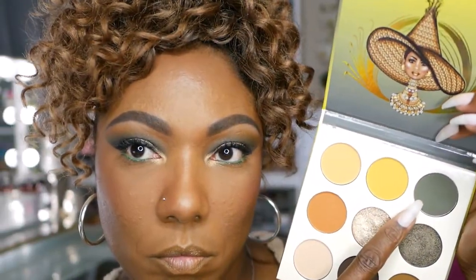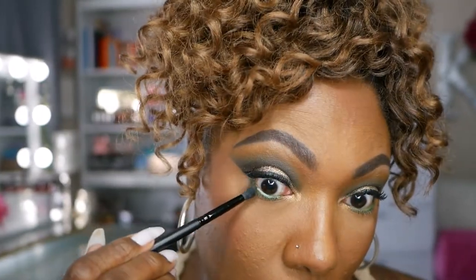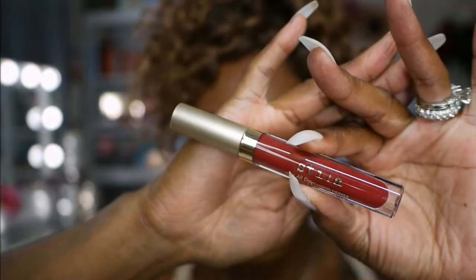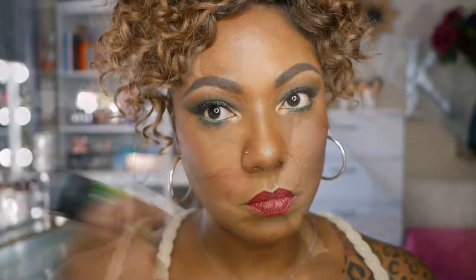Now I almost forgot to smoke out my lower lash line — I usually do this before mascara, but I'm going back into that dark green matte shade and smoking out my lower lash line. For lips today, I am using my Stila Liquid Lipstick in the color Rubino. I just got this in one of my monthly subscription boxes and I think it's a beautiful color for fall. And I'm setting this whole look with my MAC Fix Plus in the scent Pineapple.